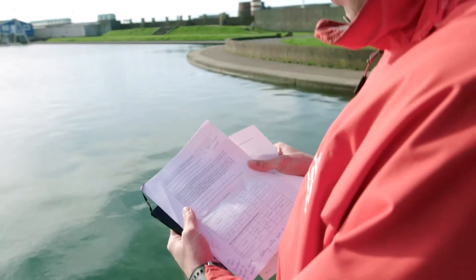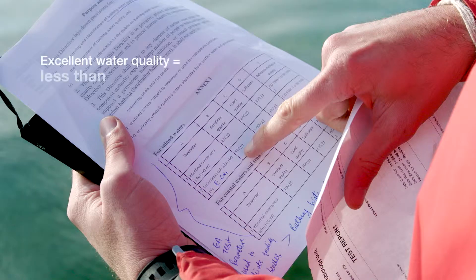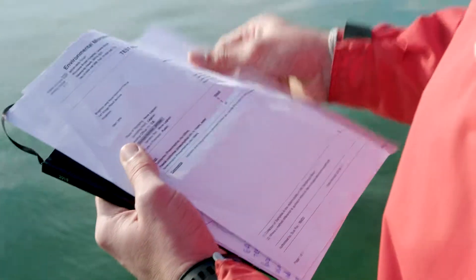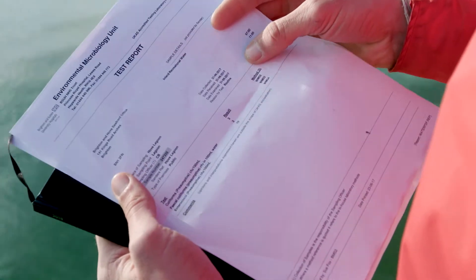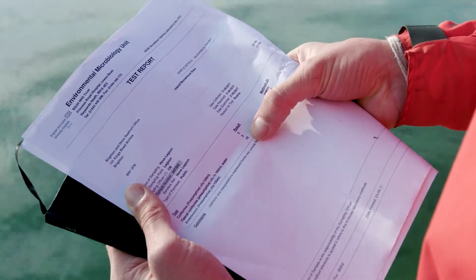Here is an excerpt from the bathing water directive with the requirements for excellent quality. And here is a random test report — it really was random — taken from last year's samples. Here are the results: three, three, and ten.